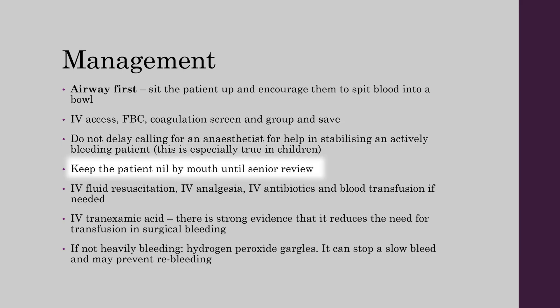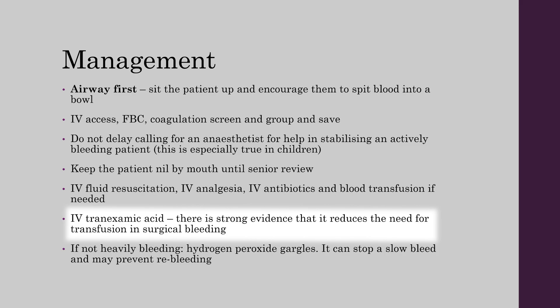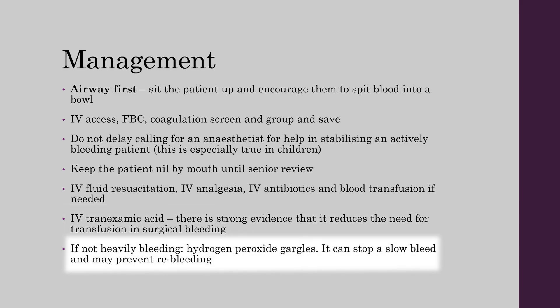Keep the patient nil by mouth until senior review. Give IV fluids, analgesia, and decide whether to start IV antibiotics and a blood transfusion. IV tranexamic acid could help — there is strong evidence that it reduces the need for transfusion in surgical bleeding. If the patient is not heavily bleeding, you can use hydrogen peroxide gargles, which can stop a slow bleed and prevent re-bleeding.